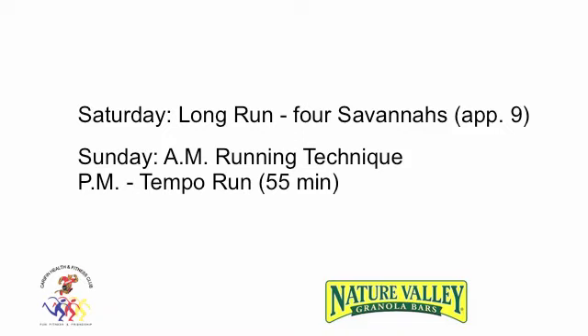Saturday Long Run: 4 Savanas. Sunday AM: Running Technique. PM: Tempo Run.